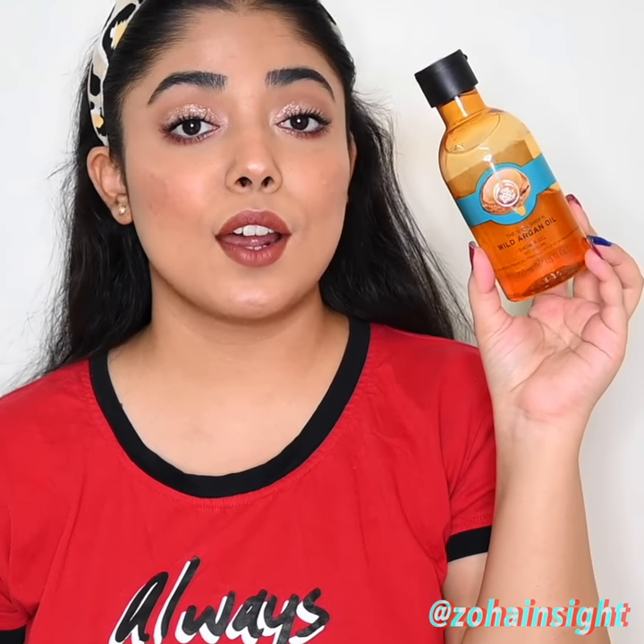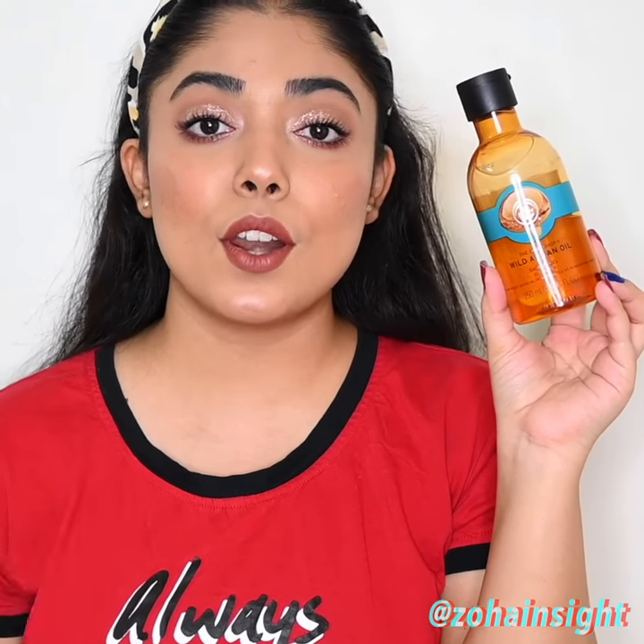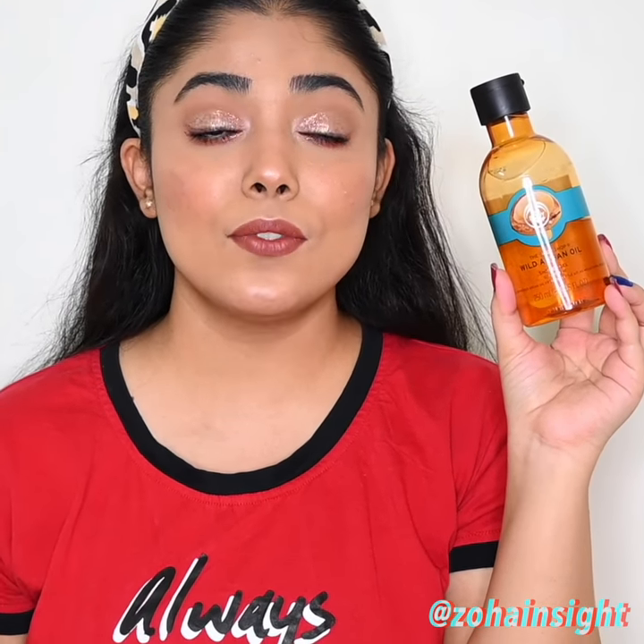The Body Shop Wild Argan Oil Shower Gel. This is a nutty, warm, soothing, cozy scented shower gel and it is super nourishing, hydrating and soft on skin.